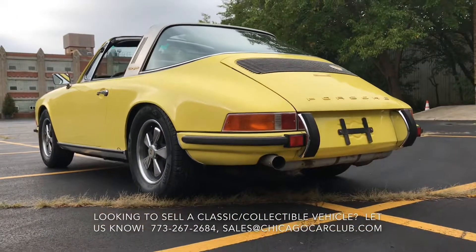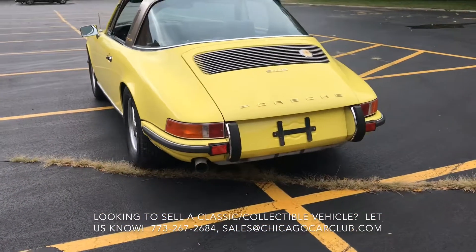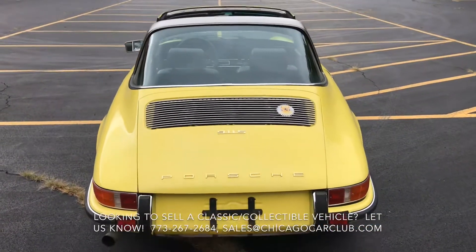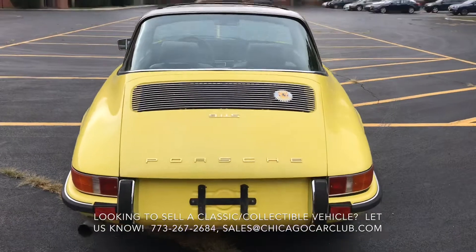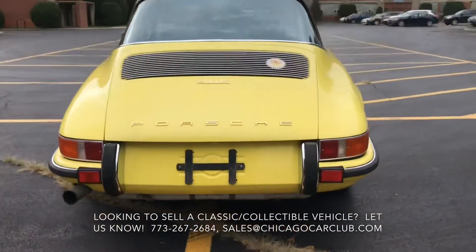Light yellow — we love the color on the car. This is one of the very few cars that can pull it off. While we're not positive, we do believe it's the original color. The car doesn't have a tag with the color code on it, but there are no signs of any other color inside, out, or underneath.